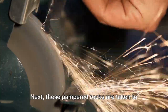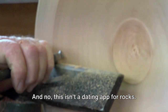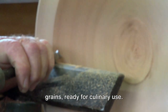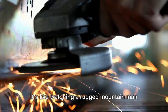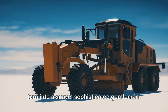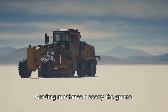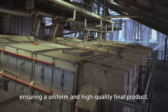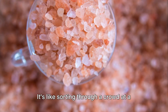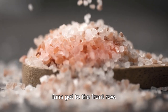Next, the pampered rocks are taken to the grinder, where they undergo a transformation from hard rocks into fine grains ready for culinary use. Then it's time for grading. Grading machines classify the grains, ensuring a uniform and high-quality final product — like sorting through a crowd at a rock concert, making sure only the best fans get to the front row.